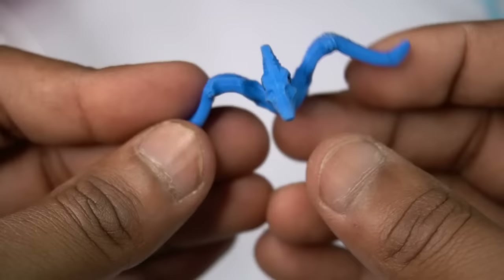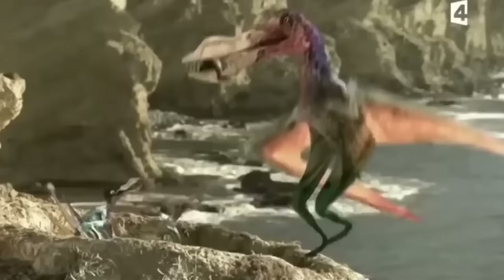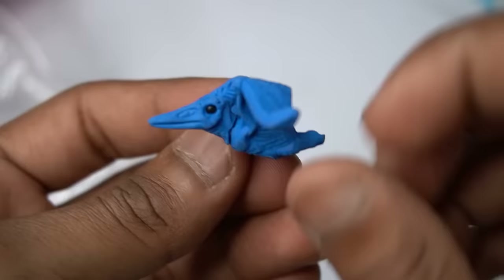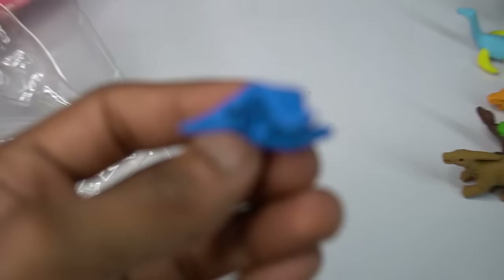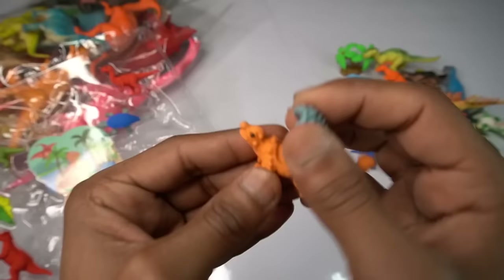Blue flying dinosaur — very nice look guys. Blue flying dinosaur, look is beautiful guys. Blue flying dinosaur, eyes black design is so good. Next figure guys.